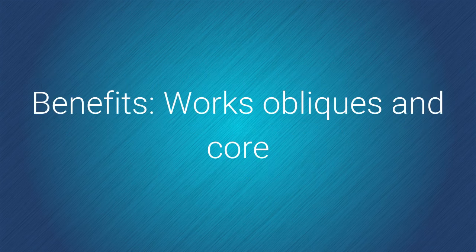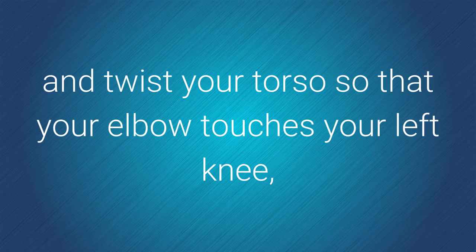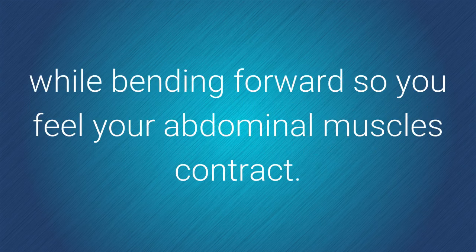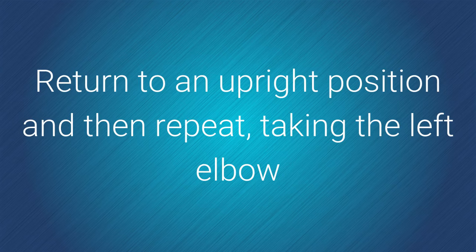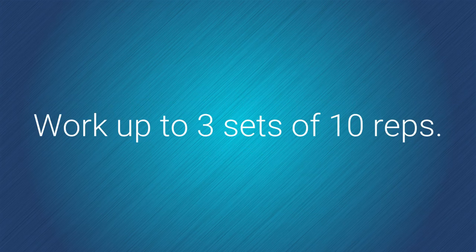Benefits: works obliques and core. How to do it: sitting in a chair, take your right elbow and twist your torso so that your elbow touches your left knee, while bending forward so you feel your abdominal muscles contract. Return to an upright position and then repeat, taking the left elbow and bringing it down to the right knee. Work up to three sets of 10 reps.